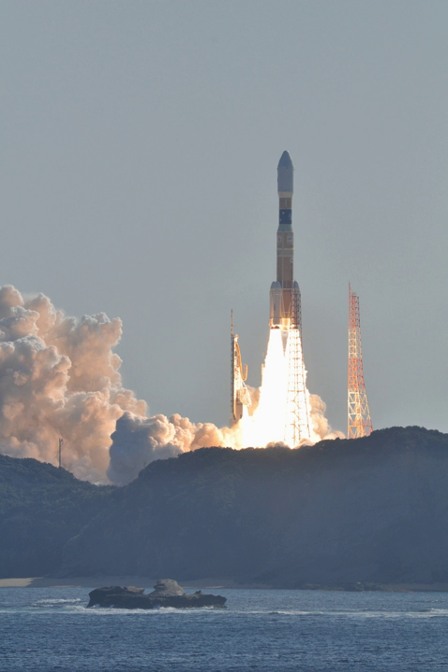H-IIB is an expendable launch system used to launch H-2 transfer vehicles towards the International Space Station. H-IIB rockets are liquid-fueled with solid fuel strap-on boosters and are launched from the Tanegashima Space Center in Japan. Mitsubishi and JAXA have been primarily responsible for design, manufacture, and operation of H-IIB.